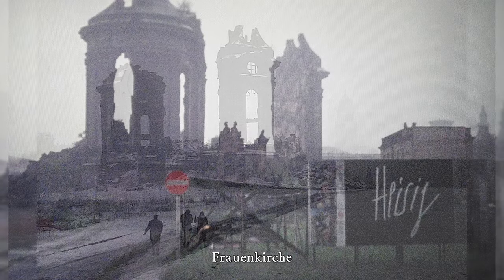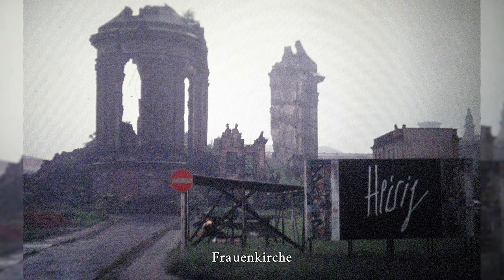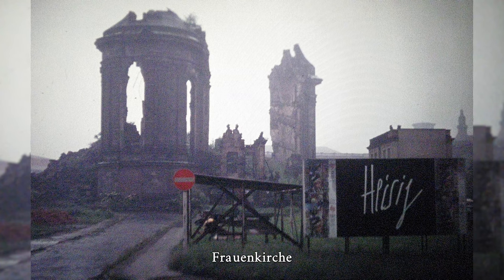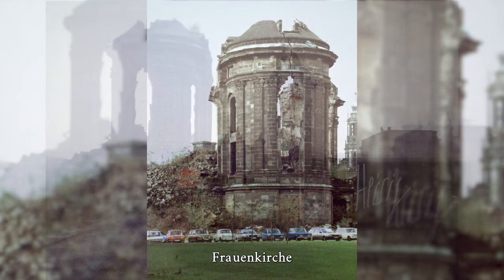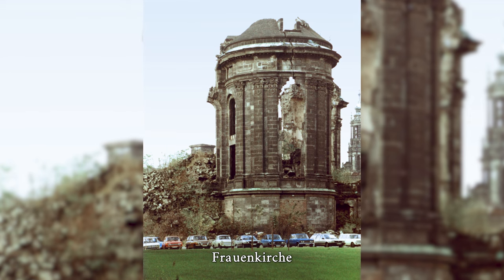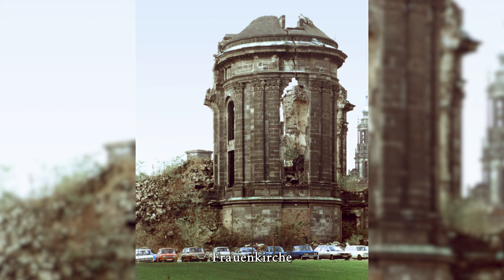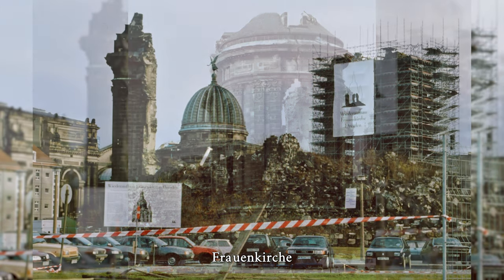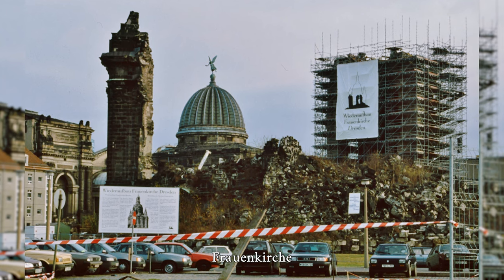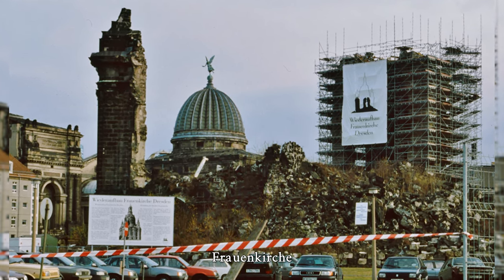In the GDR, the ruins were preserved and left as a memorial against war and destruction. After the peaceful revolution in the GDR, demolition work began in early 1993 and the reconstruction of the church building began in 1994. The work, which was completed in 2005, was mainly financed by sponsoring associations and donors from all over the world, including the U.S. Friends of Dresden. On October 30, 2005, a consecration service and ceremony took place in the Frauenkirche.